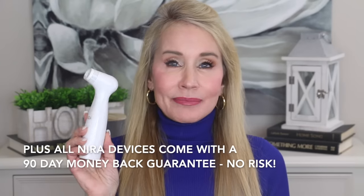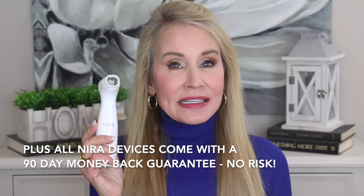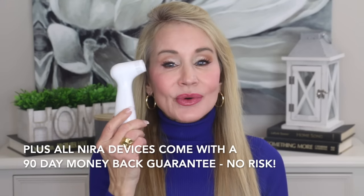This is really my top beauty device, I have to admit. If you want to get rid of wrinkles, and as I'll be showing you in this video, if you want to get rid of hooded eyes or at least greatly reduce them, there is nothing better than the Nira Pro.